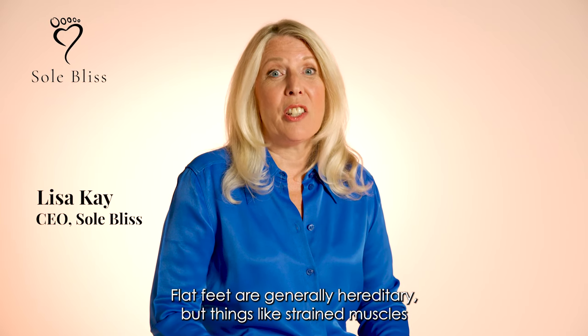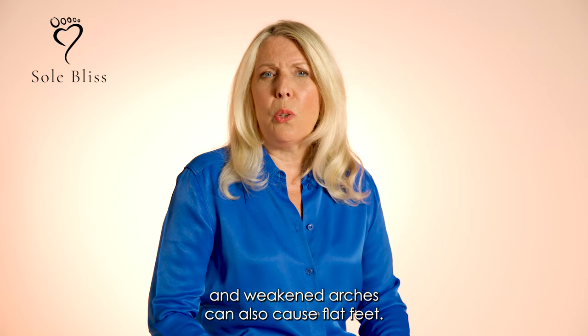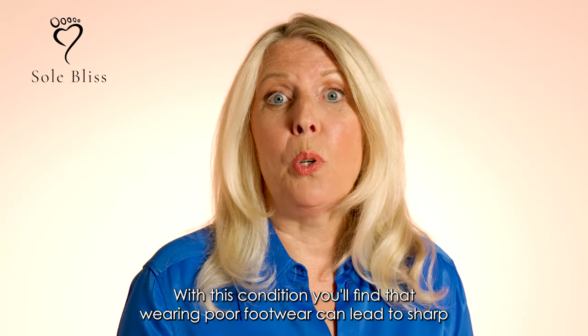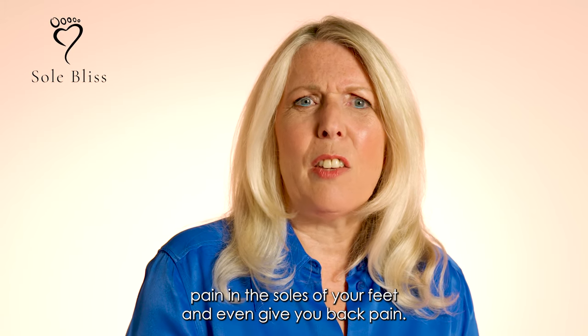Flat feet are generally hereditary, but things like strained muscles and weakened arches can also cause flat feet. With this condition, you'll find that wearing poor footwear can lead to sharp pain in the soles of your feet and even give you back pain.